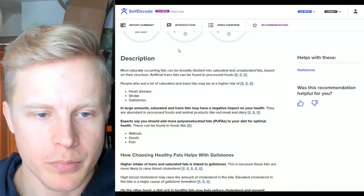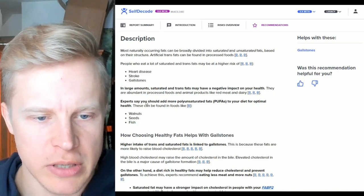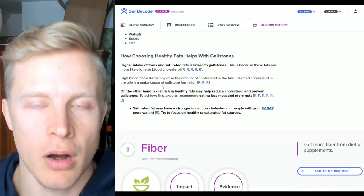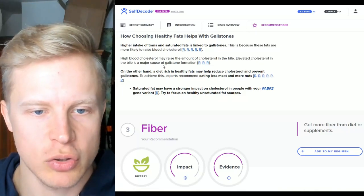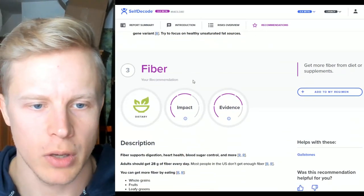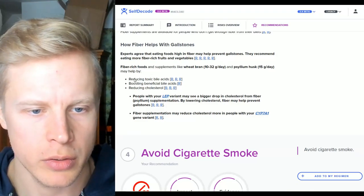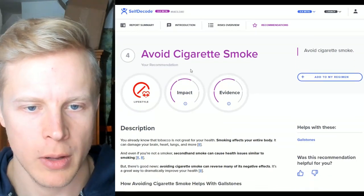Number two: choose healthy fats. Eating large amounts of saturated and trans fats may have a negative impact. Experts say to add more PUFAs — polyunsaturated fats. A higher intake of trans and saturated fats is linked to gallstones because these fats raise blood cholesterol. High blood cholesterol may raise the amount of cholesterol in the bile, which is a major cause of gallstone formation. A diet rich in healthy fats may help reduce cholesterol and prevent gallstones. Fiber also reduces toxic bile acids and cholesterol.